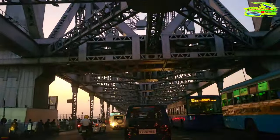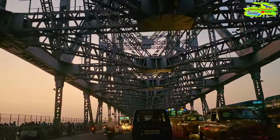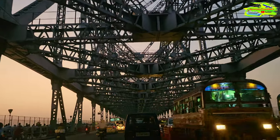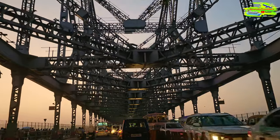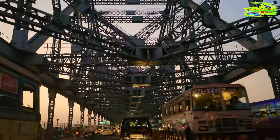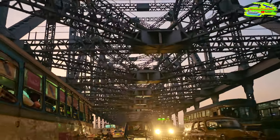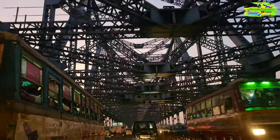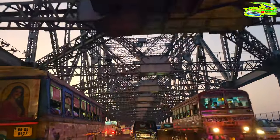Look at the Howrah Bridge structure — this is just extraordinary. While we're on this side of the city, we thought we should drive over this historic Howrah Bridge. I haven't been on this bridge for almost probably 20 years now, so this is very nostalgic. If you're watching and you're from Kolkata, you should enjoy this.